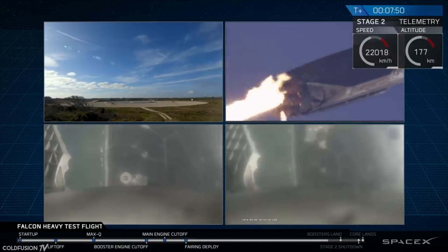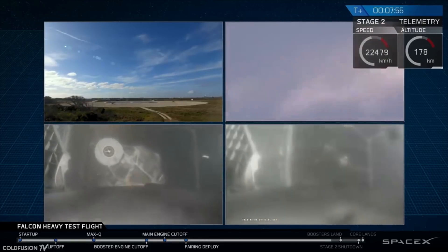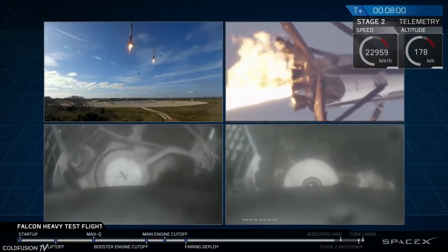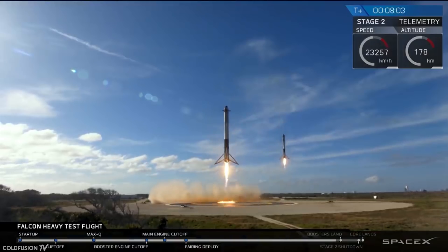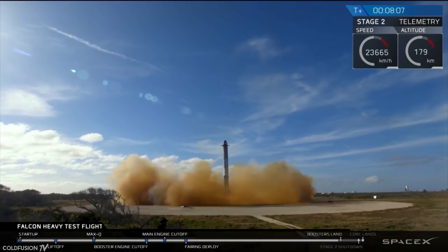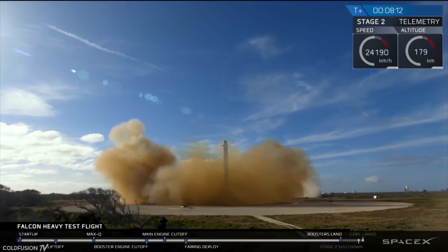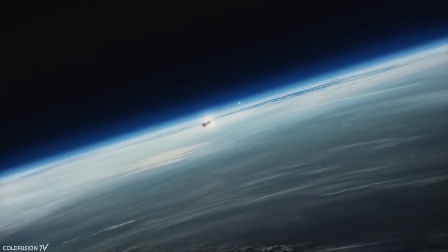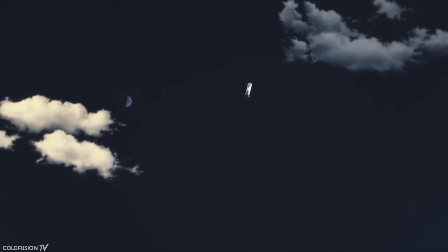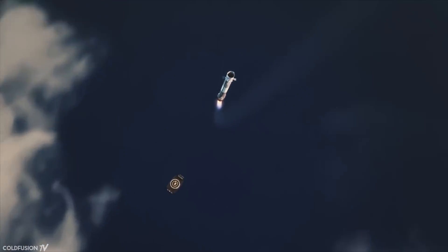The 16-story tall rocket boosters returned down to Earth in awe-inspiring fashion. All didn't go exactly according to plan though — two of the three engines required to turn the main stage back to Earth failed, causing the main stage rocket to be lost. It slammed into the ocean at over 400 kilometers an hour, just 100 meters away from the floating barge.